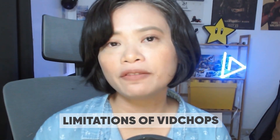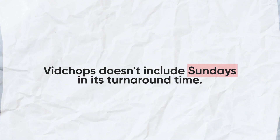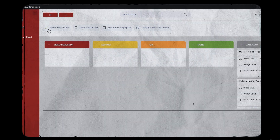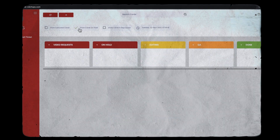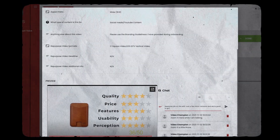Now let's talk about the limitations of VidChops. The service doesn't include Sundays in its turnaround time, which could impact scheduling for clients with tight deadlines. The portal has a lot of features, but the use of a proprietary system may require a learning curve for new users unfamiliar with the specific system. And since you can't see the pricing right away on the site, that could be a deal breaker for some who crave transparency.